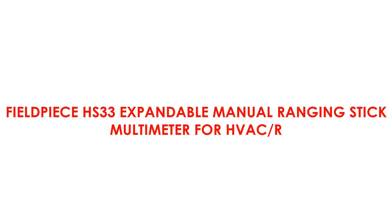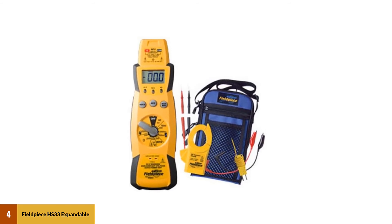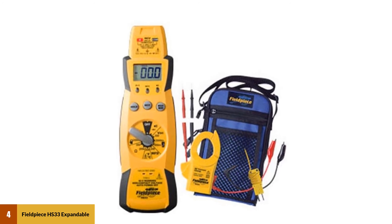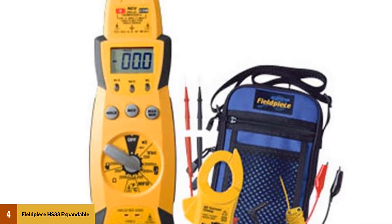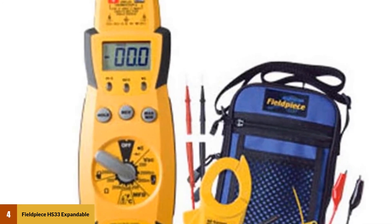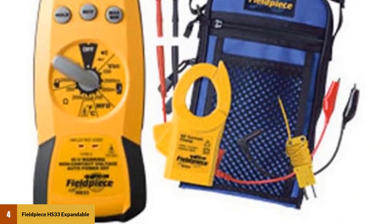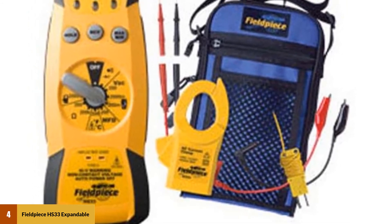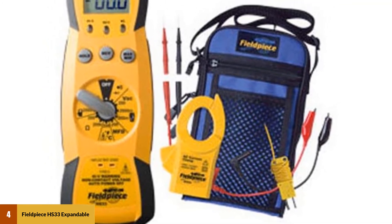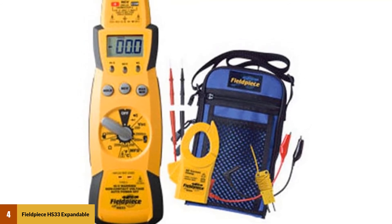At number 4: the Fieldpiece HS33 Expandable Manual Ranging Stick Multimeter for HVAC-R. The design of this Fieldpiece multimeter is the first thing which grabs attention. While having an unusual design compared to rivals, this instrument provides good quality services — it's convenient and ergonomic. It's equipped with a bright white LED light, especially necessary for dark environments. The rotary switch is very easy to use with only one hand, which is convenient especially for professionals who work with this tool every day. Note that it is a manual ranging multimeter and the range must be set by you.